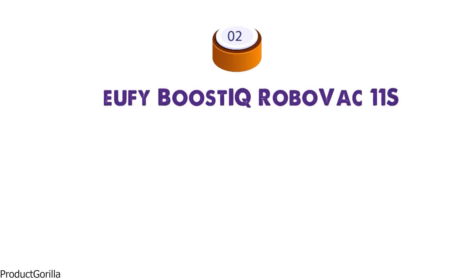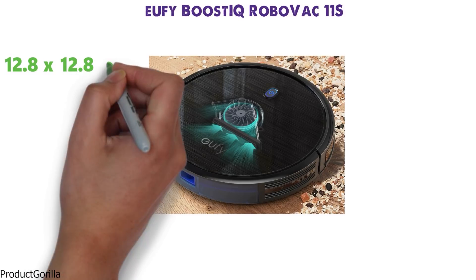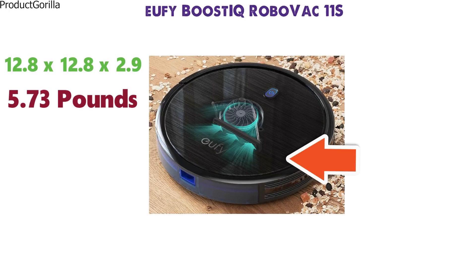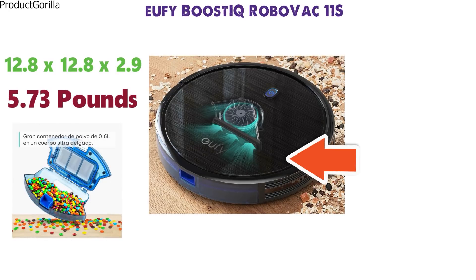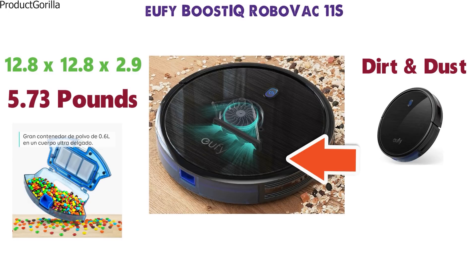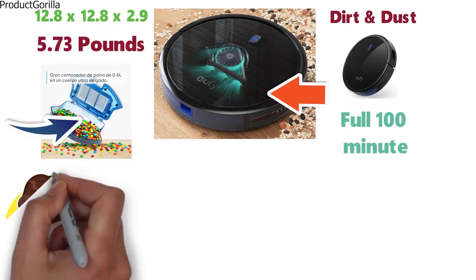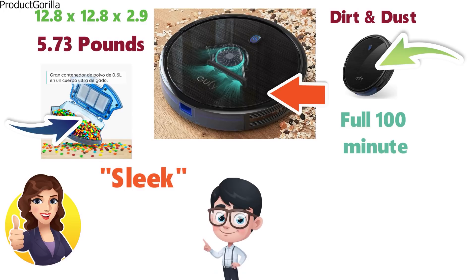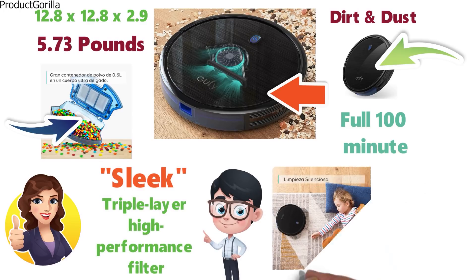At number 2 we have the Eufy Boost IQ RoboVac 11S. The dimensions of the RoboVac 11S are 12.8 x 12.8 x 2.9 inches and it weighs around 5.73 pounds. This machine comes with a larger 0.6-liter dustbin that allows the vacuum to pick up even more dirt and dust, allowing this machine to take advantage of the full 100-minute runtime. The design is sleek and the anti-scratch tempered glass gives a high-quality feel to the RoboVac. With the triple-layer high-performance filter, you get an even better clean around your home.